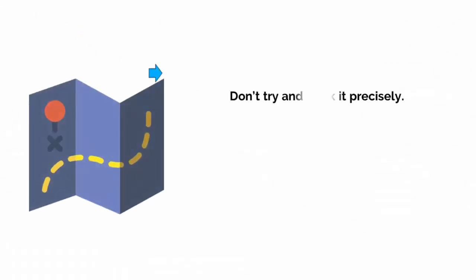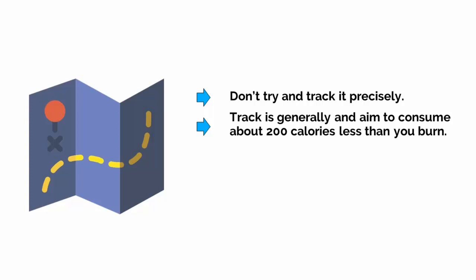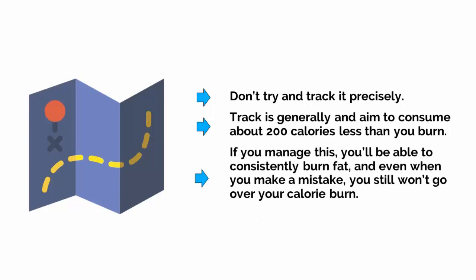Don't try to track it precisely. Track it generally, and aim to consume about 200 calories less than you burn if your aim is weight loss. If you manage this, then you'll be able to consistently burn fat, and even when you make a mistake, you still won't go over your calorie burn.